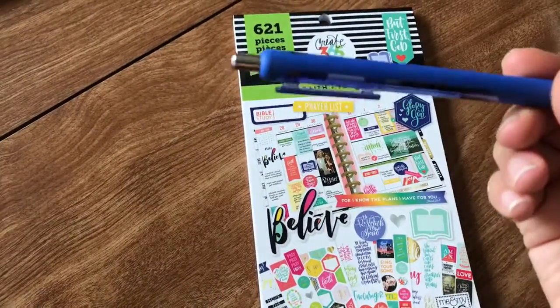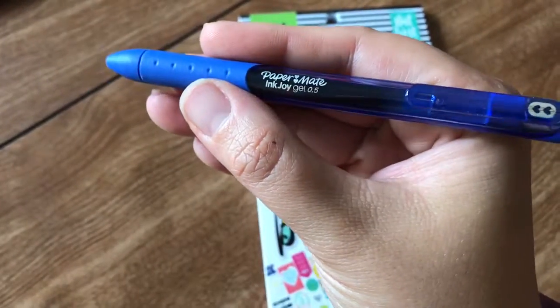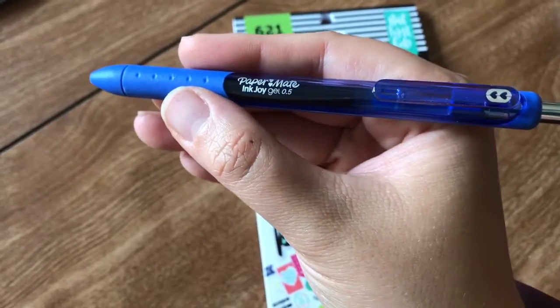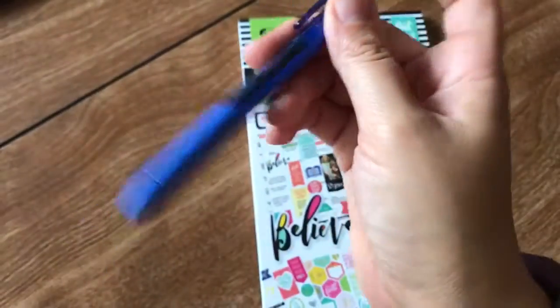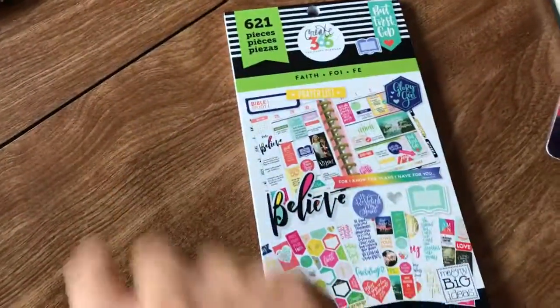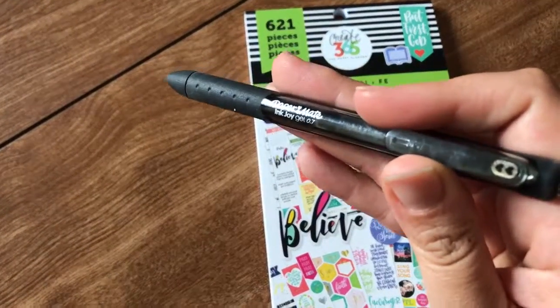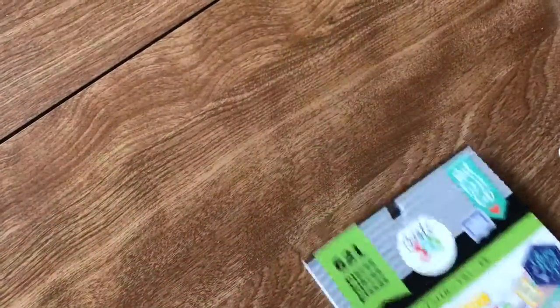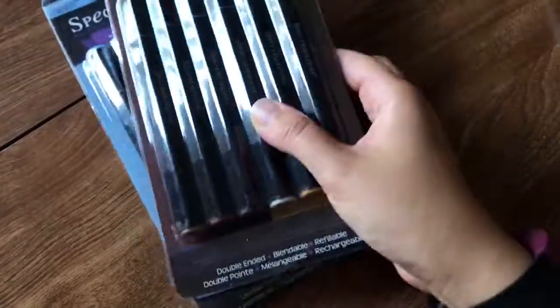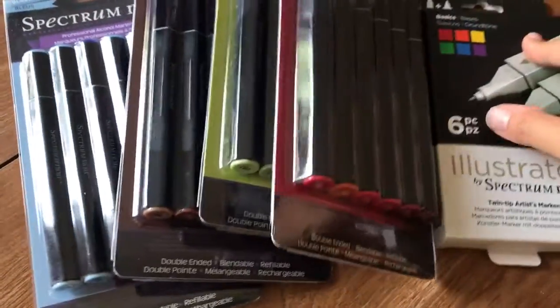I also got these pens — the Paper Mate Ink Joy Gel in 0.5. They didn't have black ones right now because of the sale — buy one get one half off — so I got four of them. I absolutely love these, they dry super fast and I like the way they write. They come in so many different colors — three different blues, a whole bunch of different greens.